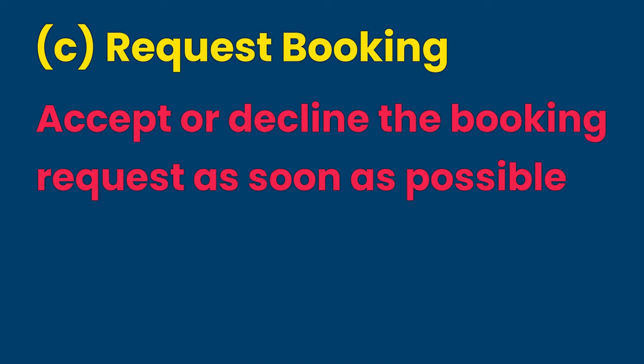Request booking status expires after 24 hours. When you receive a request booking, evaluate the information at hand and respond quickly. If you decline the request, the dates will be blocked in the booking calendar, so make sure that you unblock such dates while you still remember.